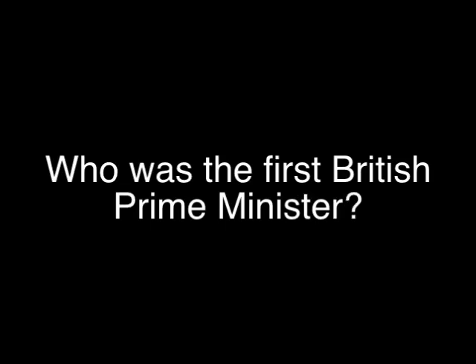Yes, yes, American... I'm Scottish, actually. That was... dear God, first British Prime Minister.